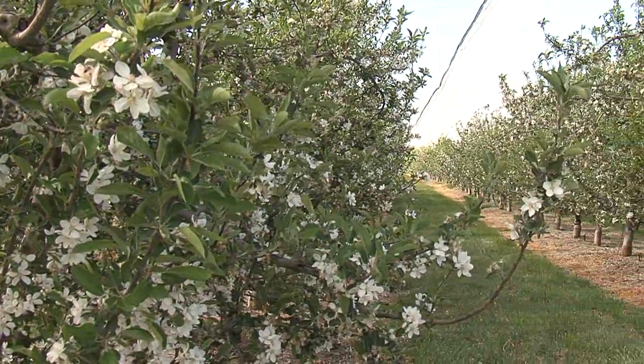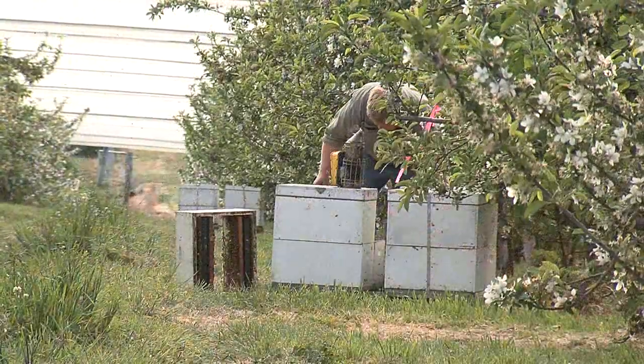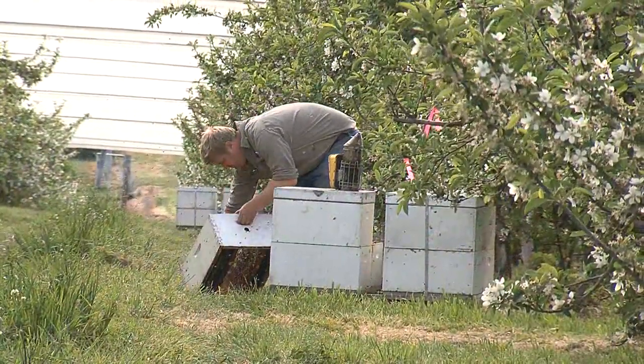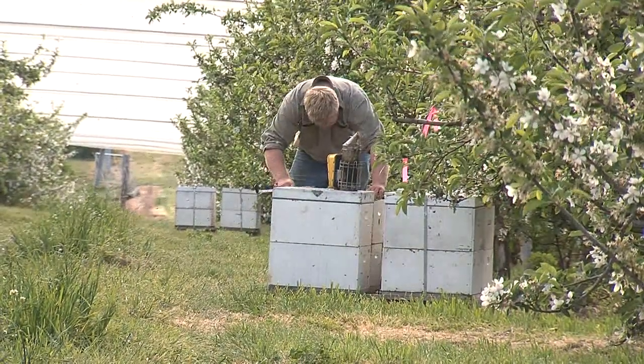Beekeepers must control swarming and do routine husbandry to keep colonies expanding. Be professional at all times and provide the crop grower with a business card so that he can make contact if required.